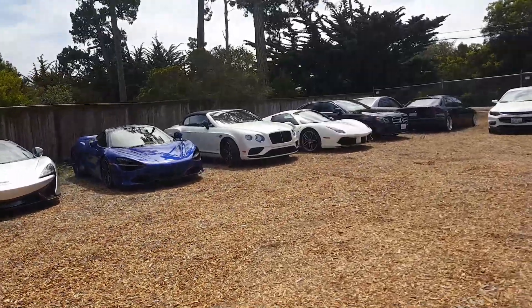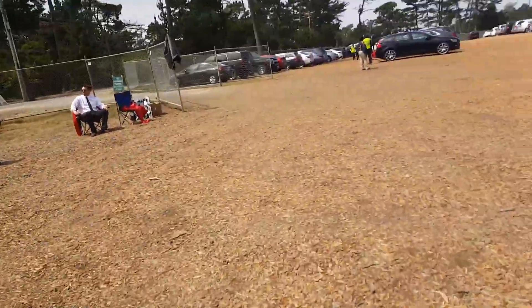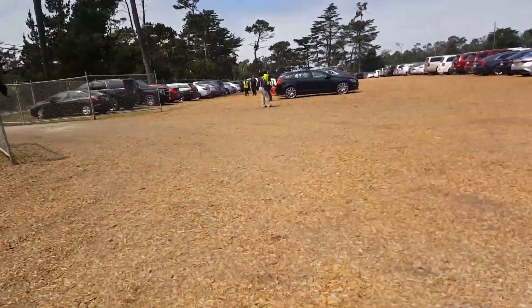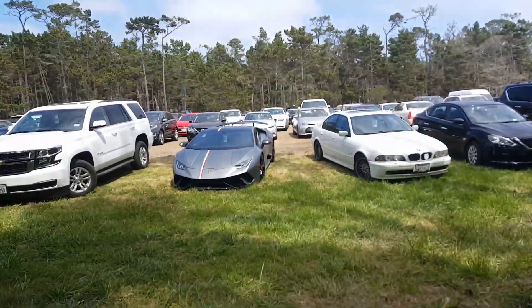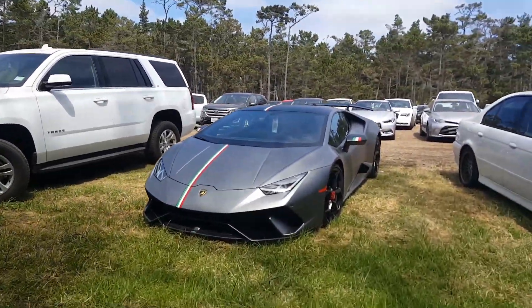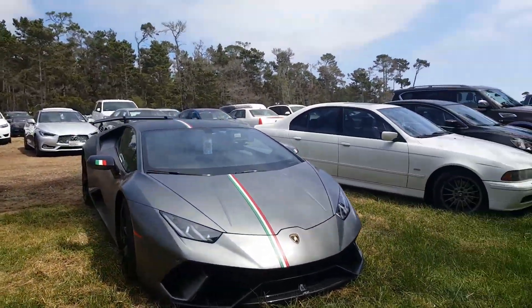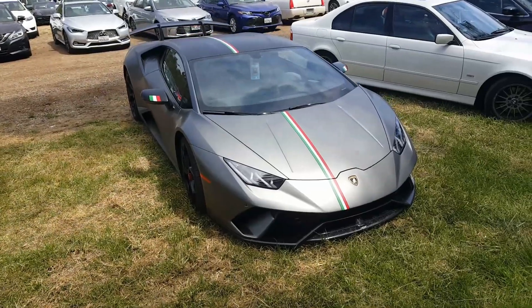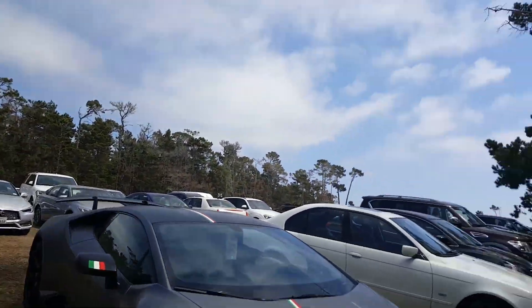We have a Bentley, a 488, and yeah those are pretty cool, but I couldn't really get in close with them. So over here in this other parking lot we have a Performante, which is pretty cool looking. Just look at that. It really doesn't show on camera how awesome this car is. Completely beautiful.